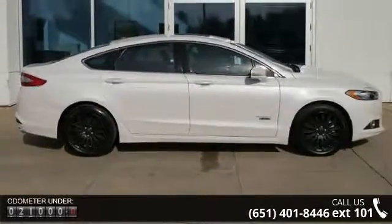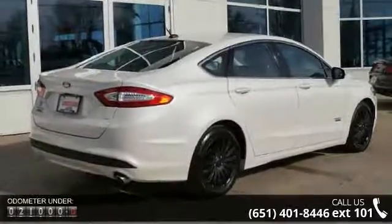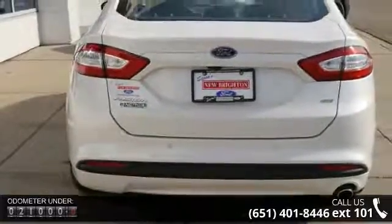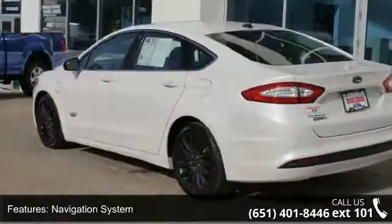Enjoy these notable features: Navigation System, Power Moonroof, Power Sunroof, Front Wheel Drive, Heated Front Seats, Leather Seats, Power Seats, Power Driver Seat and Power Passenger Seat.